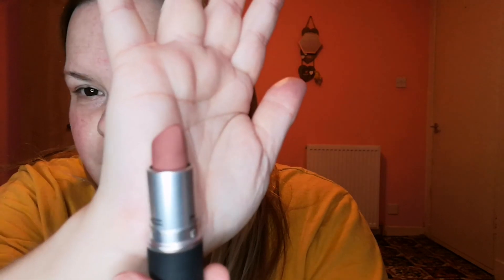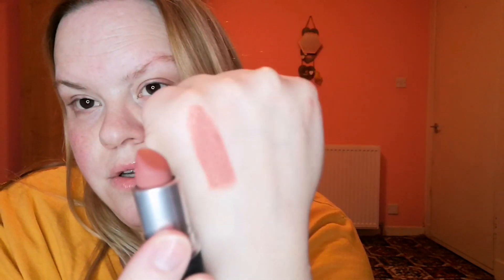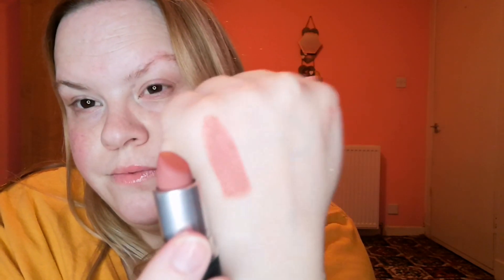So it's another nude one. It almost looks like that kind of formula as well. So that is the shade Sultry Move. I think I might have got this in a box as well.